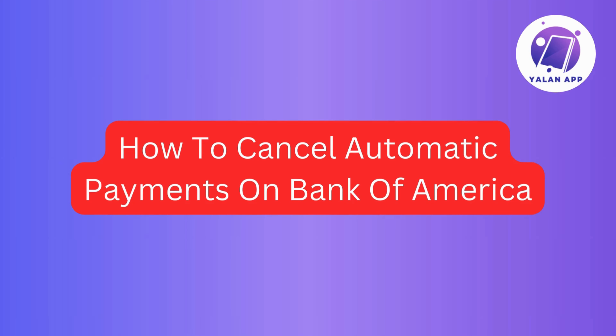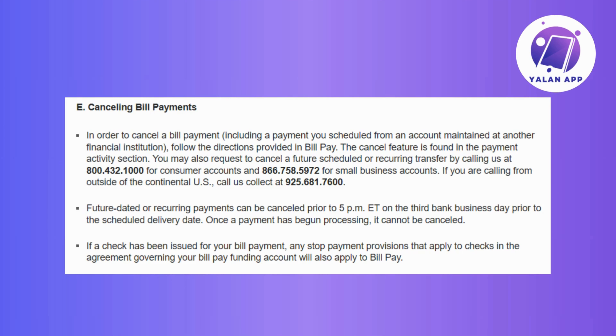In this video, we've got a quick guide for you on how to cancel automatic payments on Bank of America. So if you've been wondering how to breeze through this process, then stick around for a short and simple walkthrough.